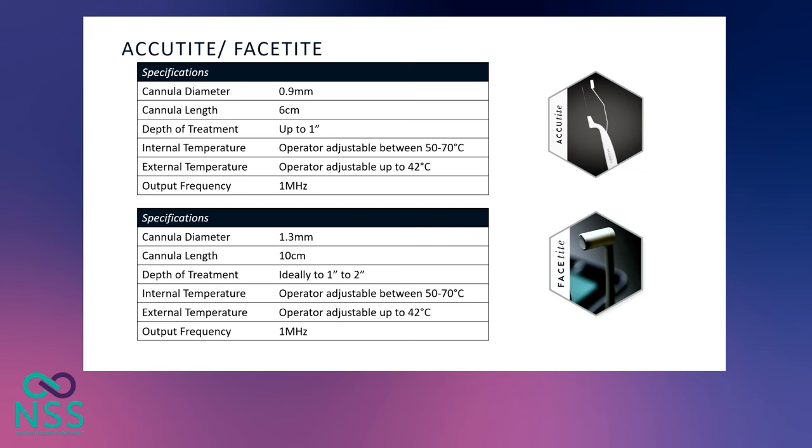For both the Acutite and FaceTite, the physician can preset the cutoff temperature for the internal and external electrode. For the internal electrode, the temperature is adjustable between 50 to 70 degrees, and the external temperature up to 42 degrees. Above 42 degrees we can cause skin damage, and we need the internal temperature to be above 55 degrees for subcutaneous contraction.